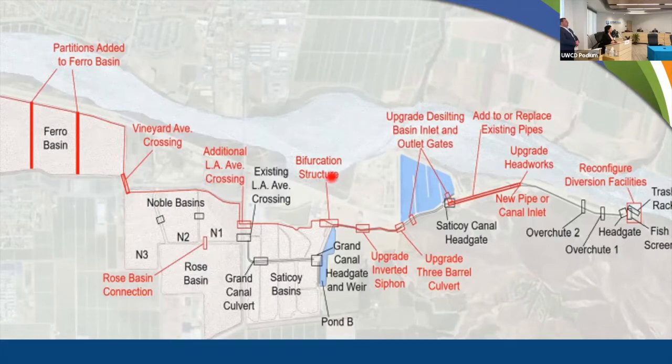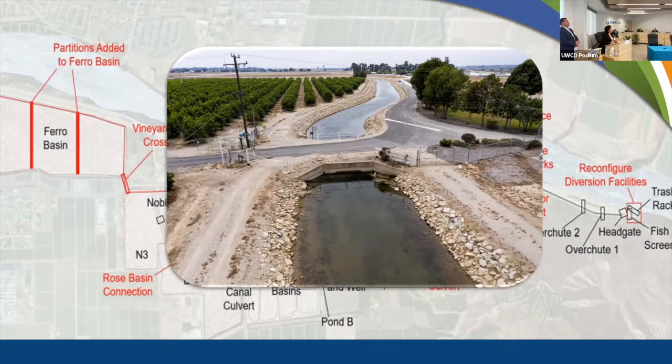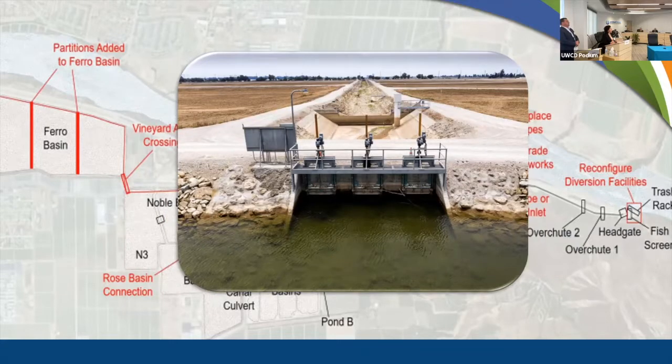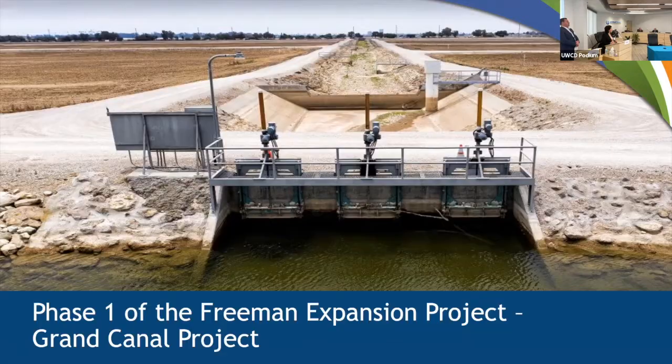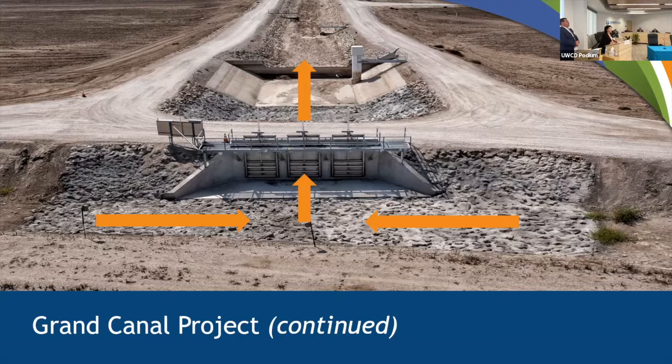Here is another look at the conveyance system with all the upgrades and optimizations highlighted. We are targeting three components as part of Phase 1 of the conveyance system upgrade: first, a three-barrel culvert downstream of the desilting basin that needs to be replaced; second, an inverted siphon or bridge near Saticoy to be replaced; and third, the Grand Canal and headworks that distribute water to the groundwater recharge basins — we have already constructed the Grand Canal and replaced the existing headworks and gates, and we are now waiting for water.